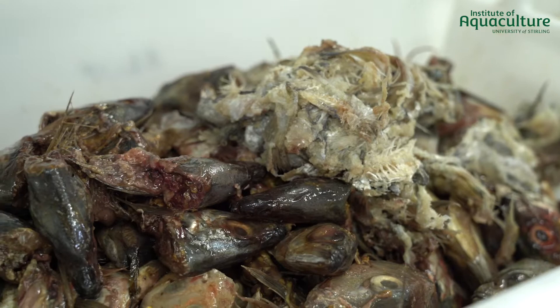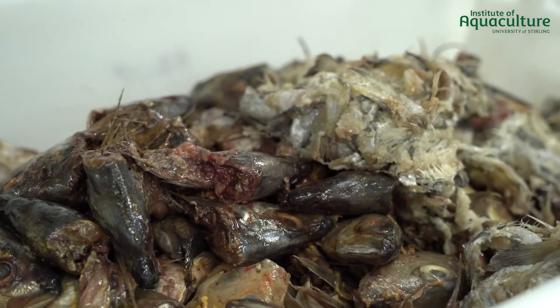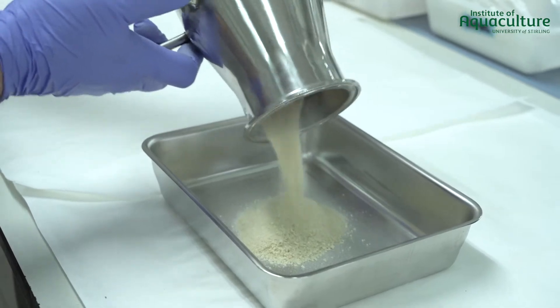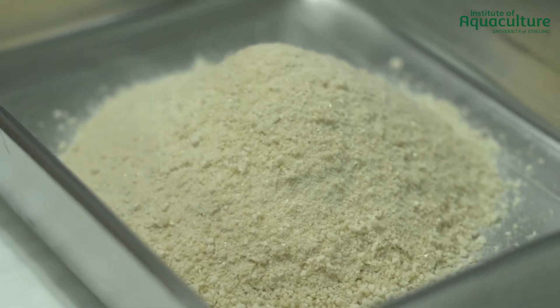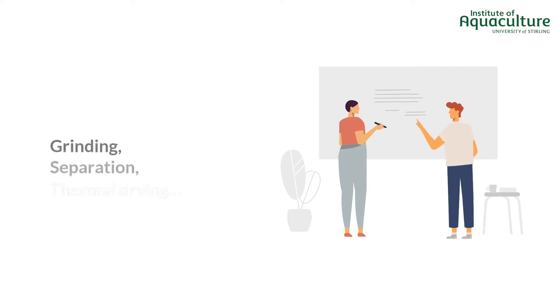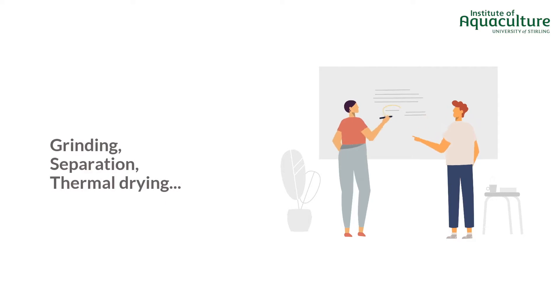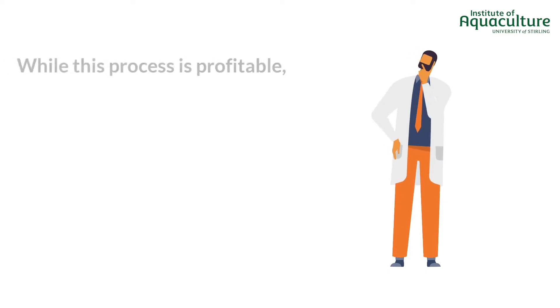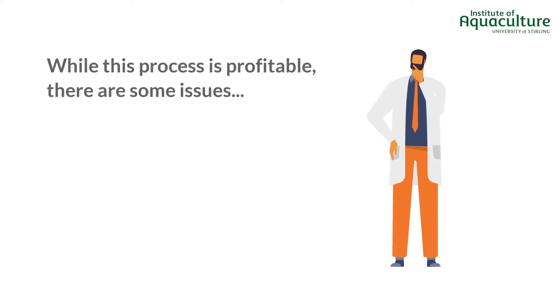It is ideal to supply this need for fish meal and fish oil through circular economy methods. However, the current methods are less than ideal. Typically, fish meal is obtained after the grinding, separation, and thermal drying of fish discards, which is used to coagulate the protein and separate the oil. The product is profitable, although there are several disadvantages.